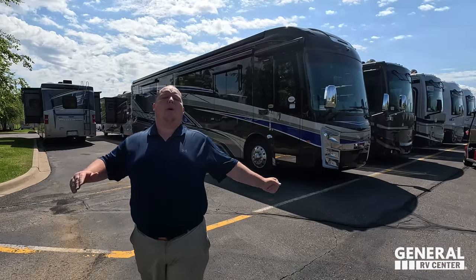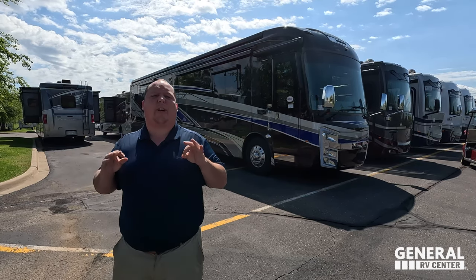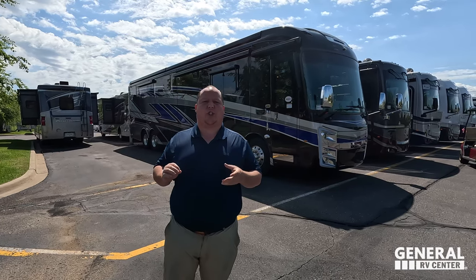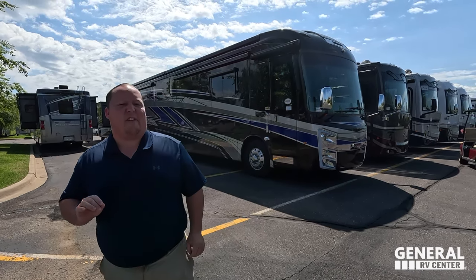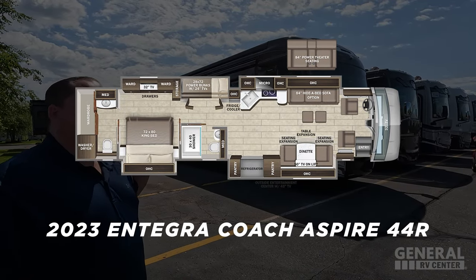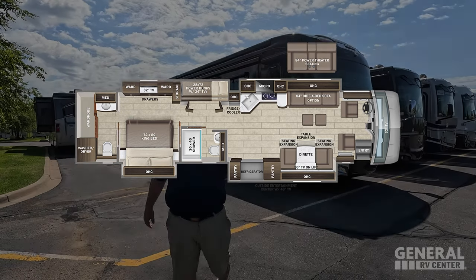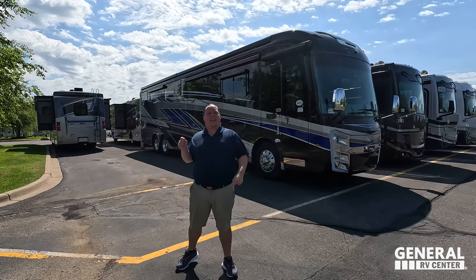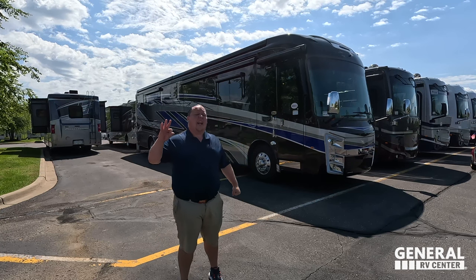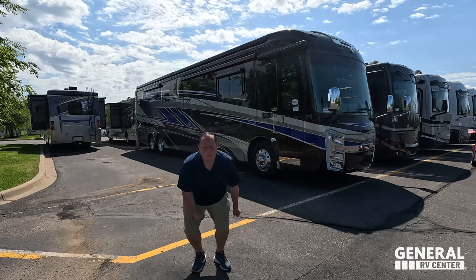Hey everyone, I'm Matt, welcome back to another video. Today I am super excited — we are taking a look at an upper echelon style diesel pusher made by one of our favorite manufacturers. This is the 2023 Integra Coach Aspire, model 44R. We are going to look at the outside features first, then the inside features, then give you three things we love and three things we dislike about the Aspire.